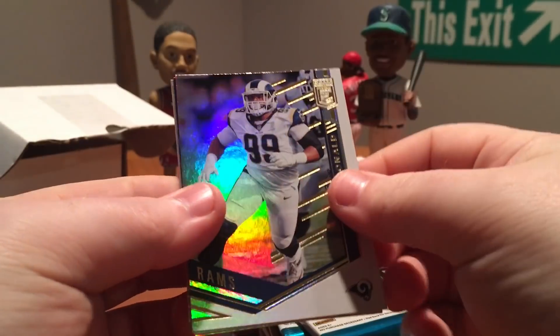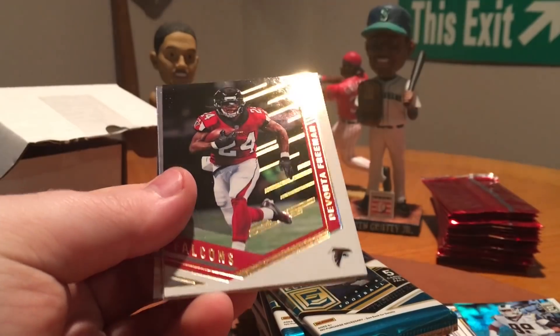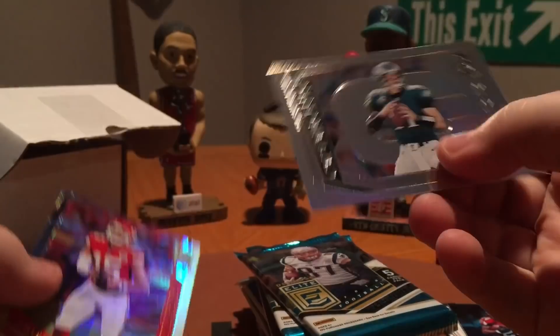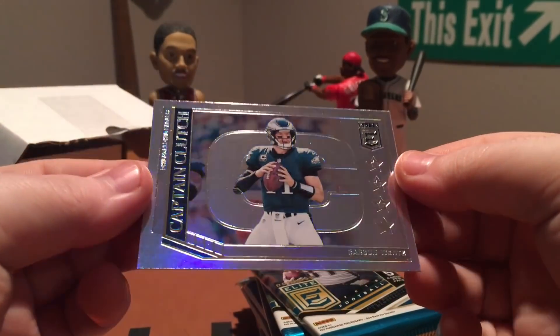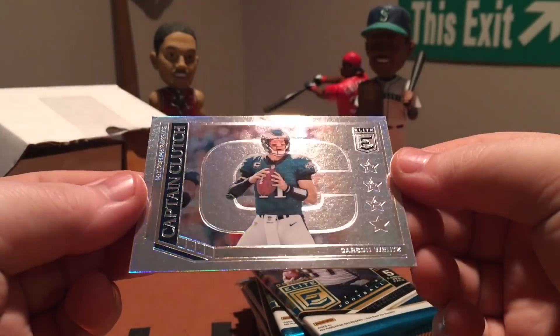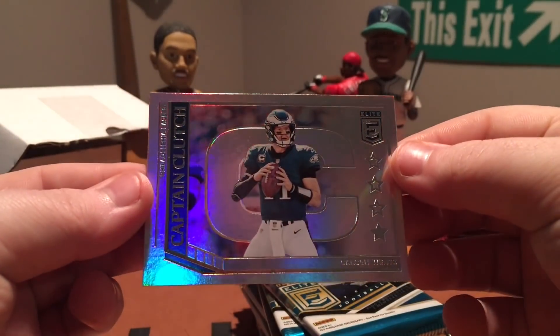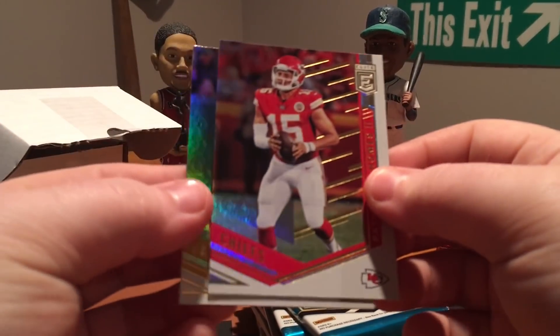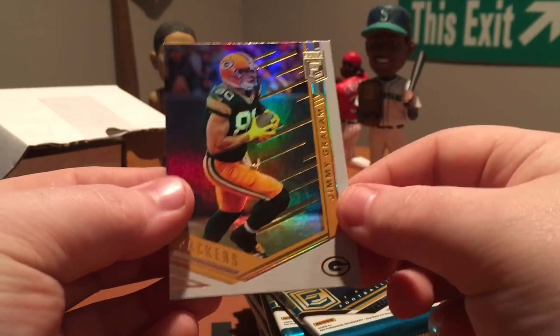All right, on to Elite. We've got Aaron Donald, Deonta Freeman, Captain Clutch Carson Wentz — those are sweet inserts, very shiny. They're not numbered but a very nice insert set regardless. Also Patrick Mahomes and Jimmy Graham.